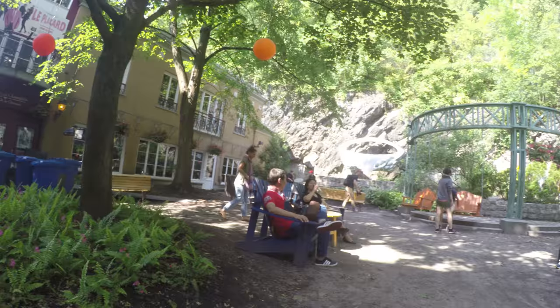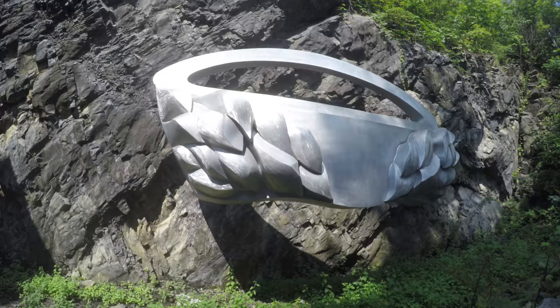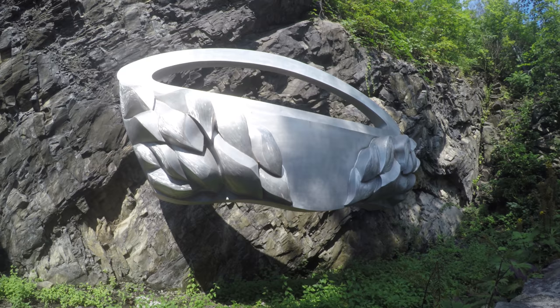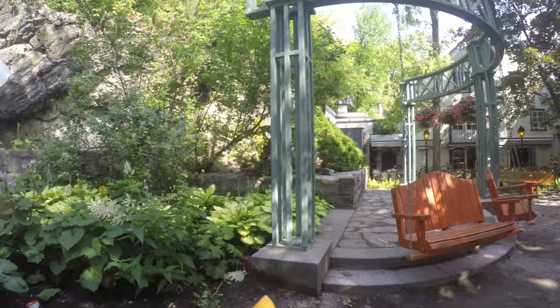This is Felix Leclerc Park. He was a singer-poet from Quebec. The commemorative sculpture was done by Helene Rocher in 1997 and is made of solid aluminum. This park is a great place to take a break and indulge in some people watching.